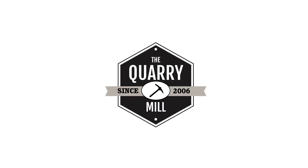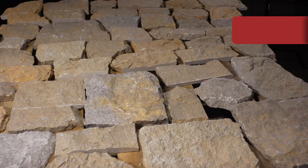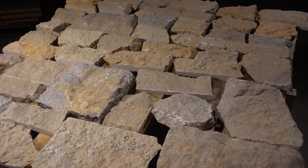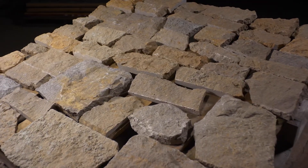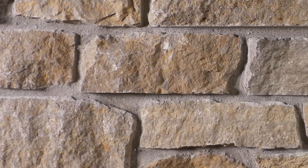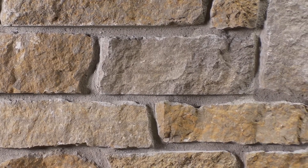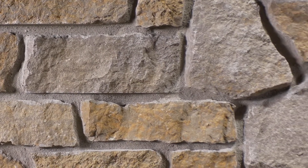Welcome to the Quarry Mill. Tuscany is a natural thin stone veneer that embodies the warm tones of Mediterranean-inspired design. The natural limestone has an unusually coarse texture. Tuscany showcases the interior part of the limestone, or what is called the split face.